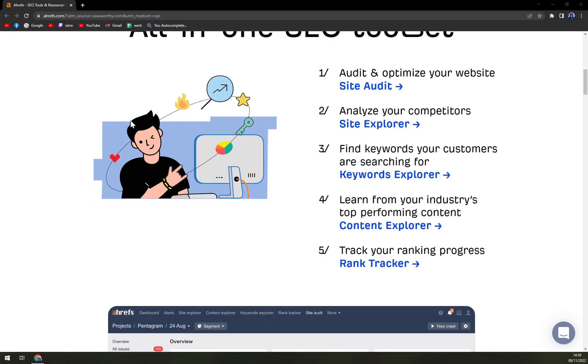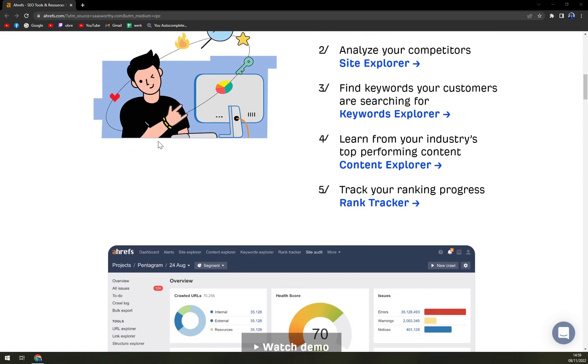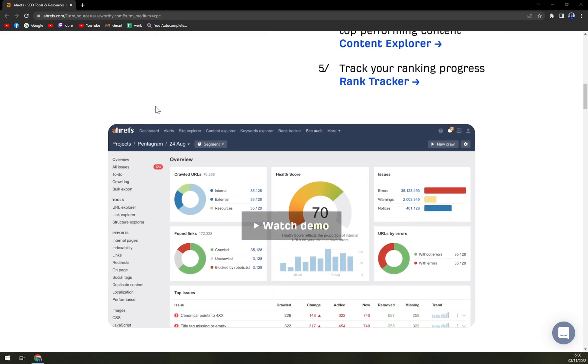The top pages section also shows the primary pages that send the most traffic to the website. The tool holds data for about 150 million keywords in the United States alone, which powers the keyword explorer that sifts through thousands of relevant keyword suggestions.